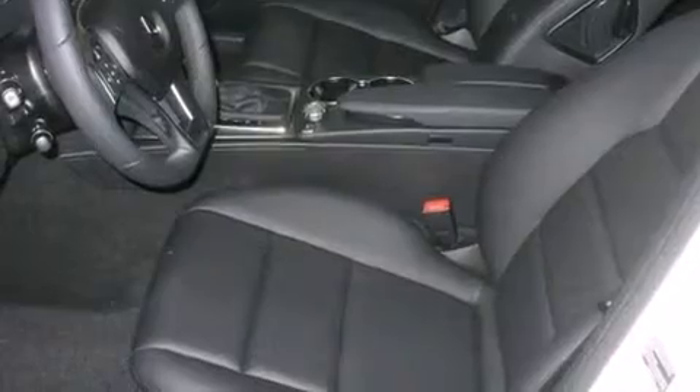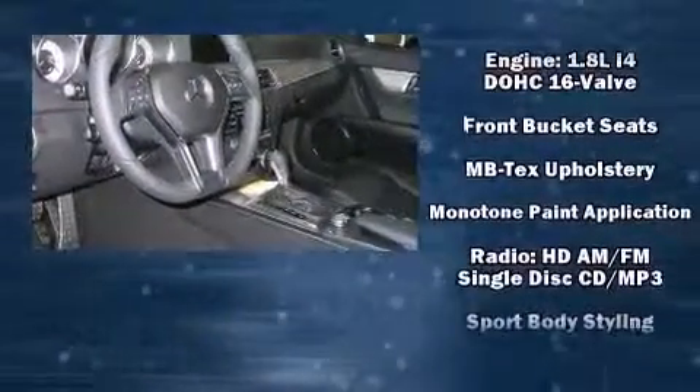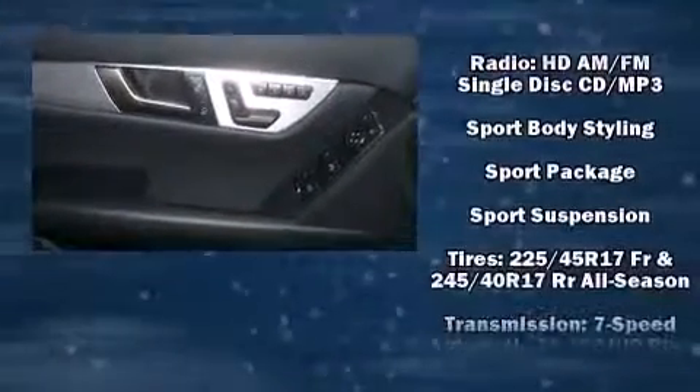Mercedes-Benz ensures the safety and security of its passengers with equipment such as head curtain airbags, front side impact airbags, traction control, anti-whiplash front head restraint, a security system and four-wheel disc brakes with ABS.